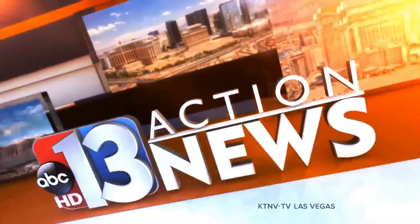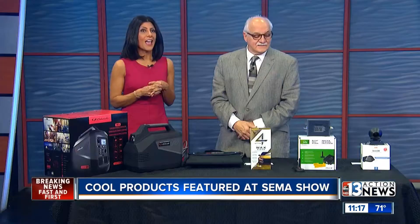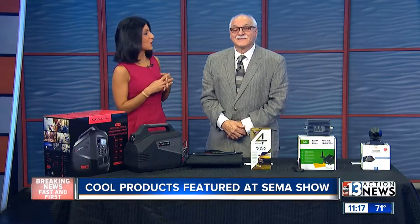Now, from Las Vegas, this is 13 Action News, live at midday. A little windy out there for the folks at the SEMA convention, seeing all the exhibits outside. It's a big one — 160,000 people in town for the automotive show, SEMA. And tech expert Dr. Frank Vigiano is here to show us some cool products, because it's not open to the public.